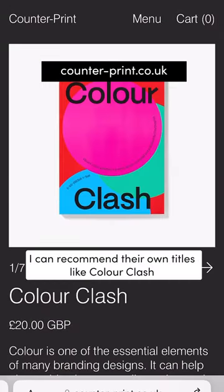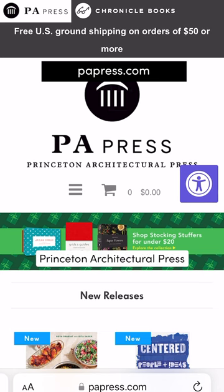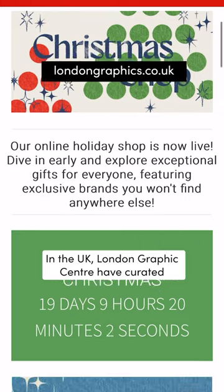Less expensive books are available on Counter Print. I can recommend their own titles like Color Clash and Modern Heraldry. If you're in the US, Princeton Architectural Press have a collection of gifts for under $20, including my favorite gridded notepad.